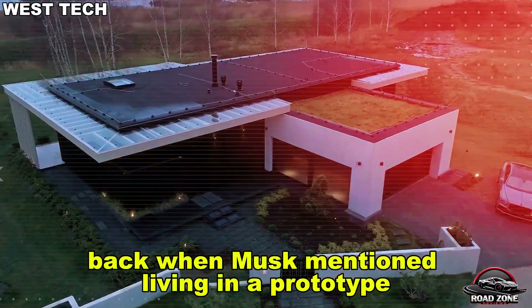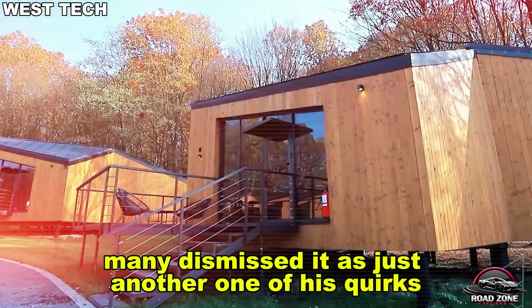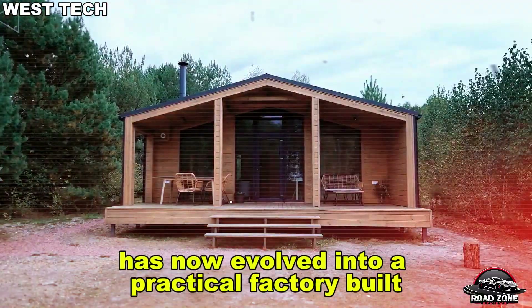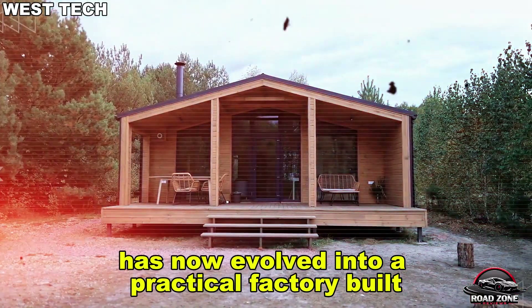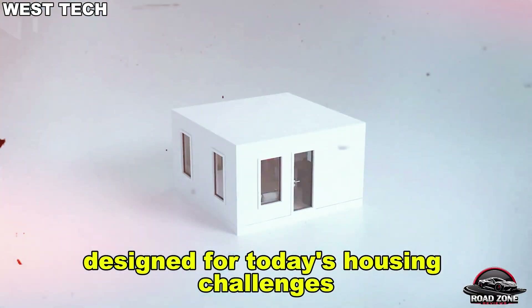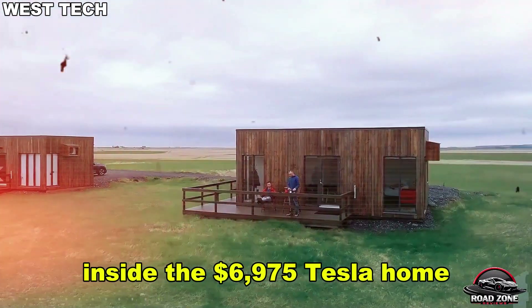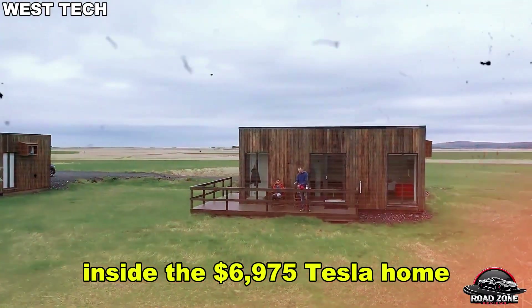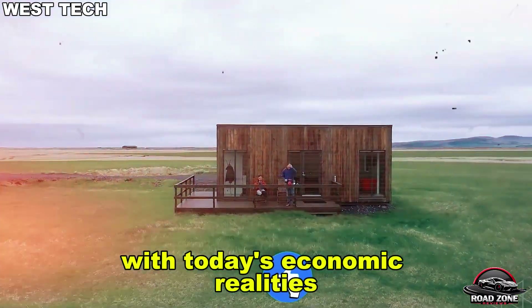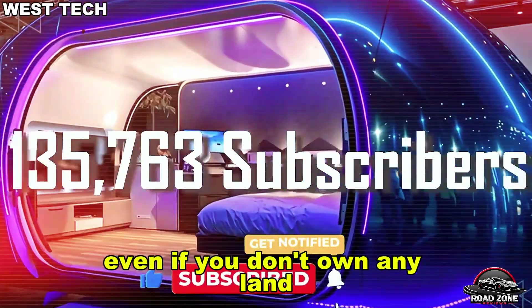Back when Musk mentioned living in a prototype tiny home in Texas, many dismissed it as just another one of his quirks. But what once seemed eccentric has now evolved into a practical, factory-built, solar-powered, ultra-compact Tesla home designed for today's housing challenges. In this video, we'll break down the hidden tech inside the $6,975 Tesla home, explain why it aligns with today's economic realities, and show how you might qualify for one even if you don't own any land.